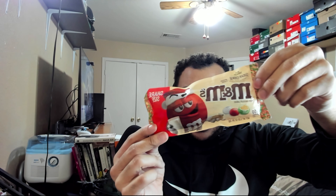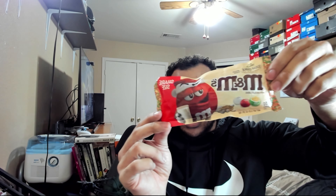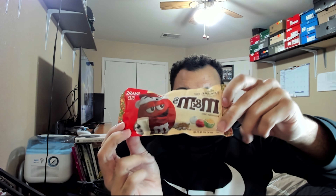Even look at the packaging — it's pretty nice. You got a red M&M with a cup of milk, and you got some M&Ms open showing the sugar cookie inside. But let's go ahead, enough of that.